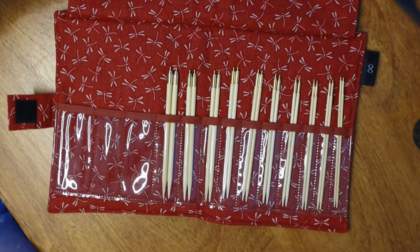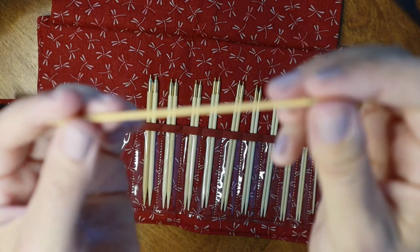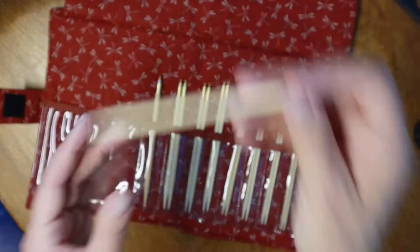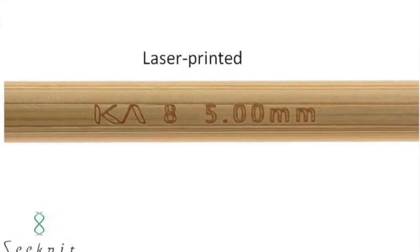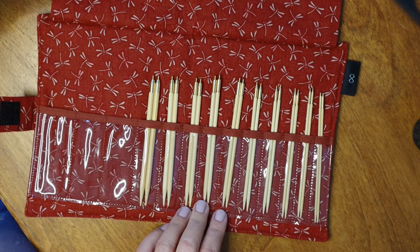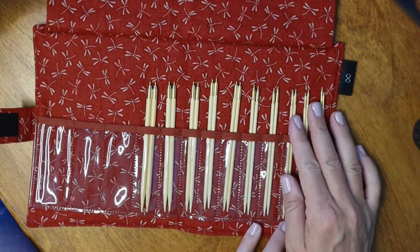It comes with 10 interchangeable needles, sizes 1 through 8. This one is super tiny — 2.25mm, this is the number one — and the largest is a number 8, 5.0mm. This is precisely why I purchased these: I read about how they are pressured and heated at a very high pressure to strengthen them, because I wanted the smaller needles and I know that they are prone to breaking.